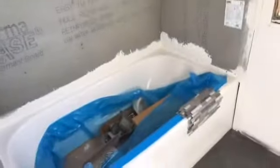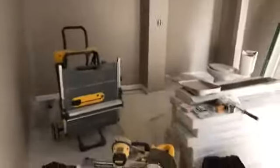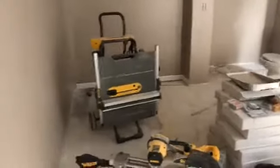Beautiful tile in here. Everything is dusty — this is a construction zone. The bathroom is going to be absolutely beautiful when it's done. I like the glass tile. Off to the right here is one of the bedrooms. The flooring in the bedrooms is going to be carpet.